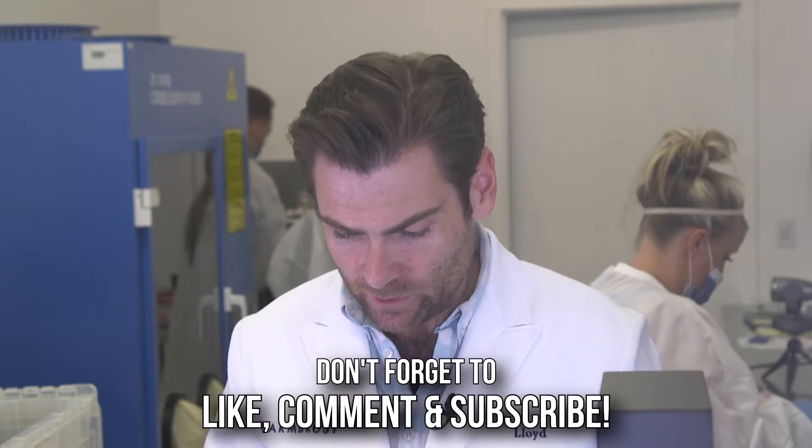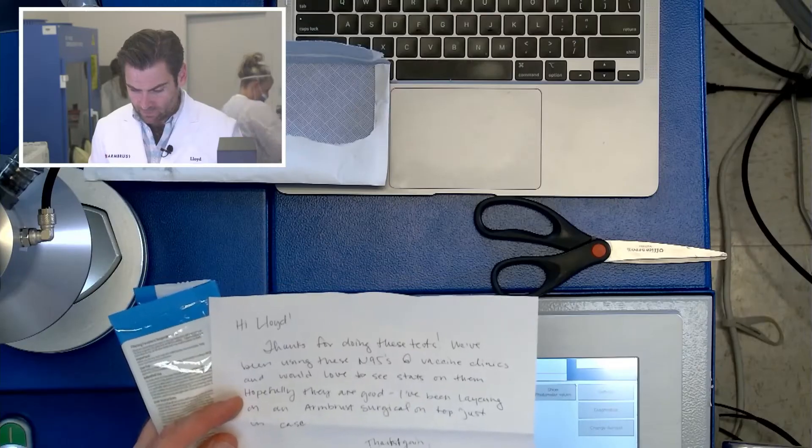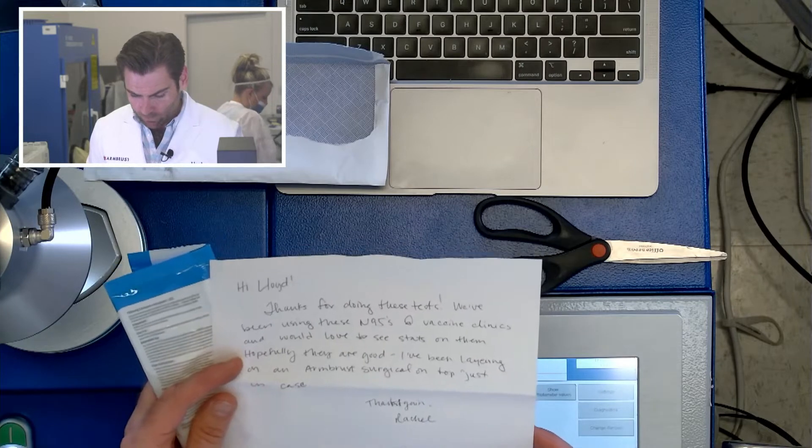Hi Lloyd. Thanks for doing these tests. We've been using these N95s at vaccine clinics and would love to see stats on them. Hopefully they're good.